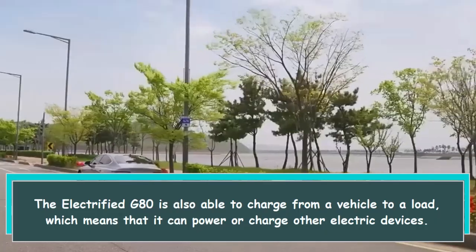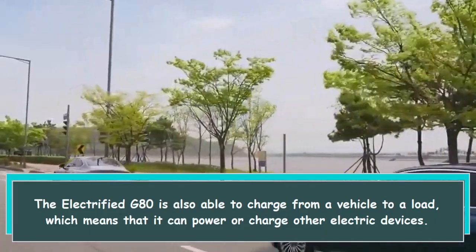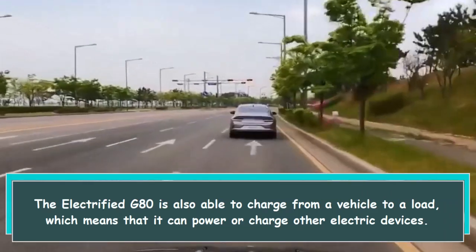The Electrified G80 is also able to charge from vehicle to load, which means that it can power or charge other electric devices.